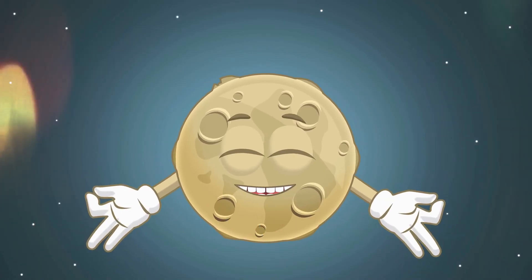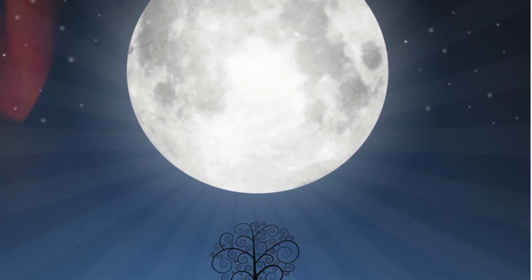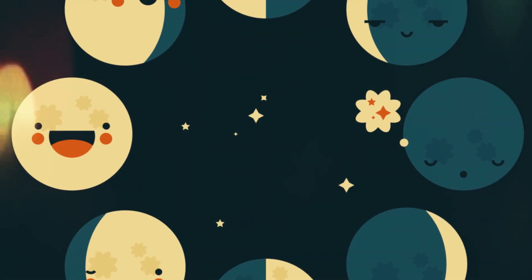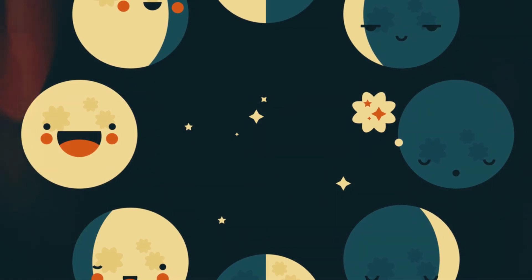But how does the moon shine? It doesn't make its own light — it borrows it from the sun. The sun's rays travel through space, bounce off the moon, and reach our eyes as a silvery glow. As the moon orbits Earth, we see different parts of its sunlit side, creating the phases.